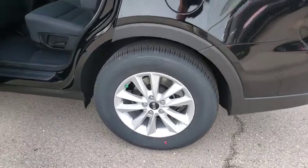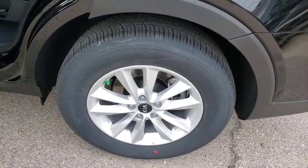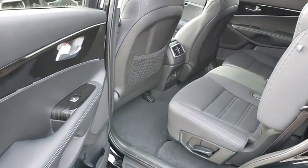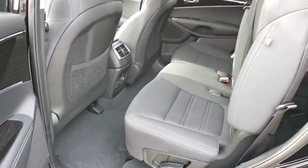Overhead console, brake assist, tachometer, remote keyless entry, panic alarm, rear window wiper, front reading lamps, front bucket seats, driver vanity mirror.